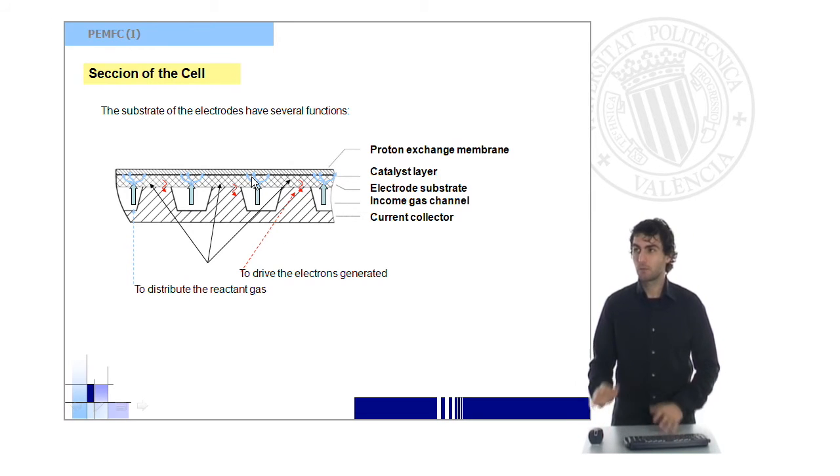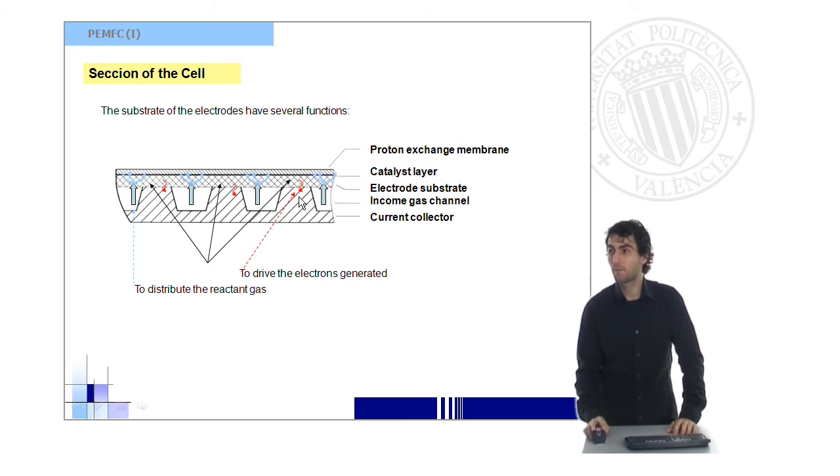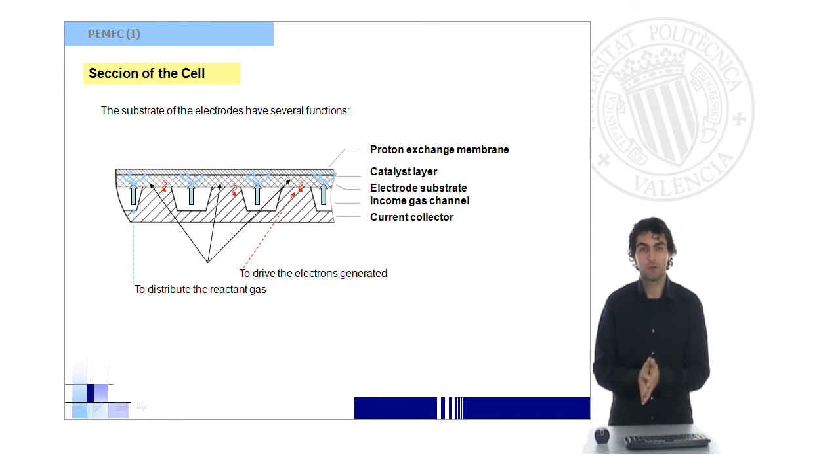Coming back to the scheme of this kind of fuel cell, we can see a cross-section of the cell. Between the proton exchange membrane and the current collector plates, we have the electrodes and the catalyst layers. This electrode substrate is usually porous and helps diffuse the gas — hydrogen or oxygen — from the entrance through the electrodes to the proton exchange membrane. The reaction takes place mainly on the catalyst layer where the platinum particles are present. The electrons travel through an external circuit, and the protons travel through the electrolyte to the cathode side of the cell.